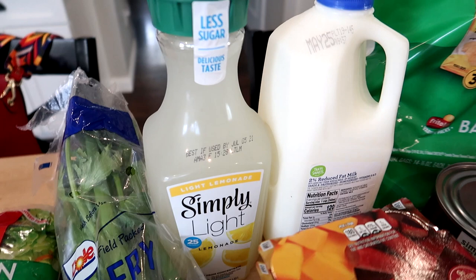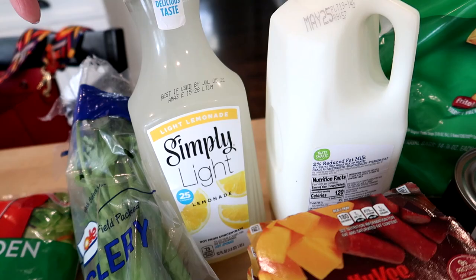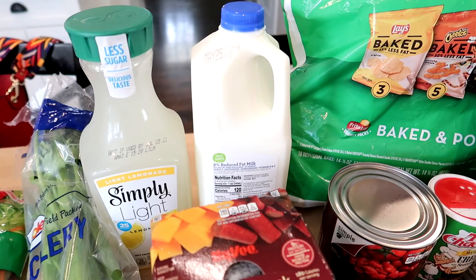Sometimes these light lemonades can taste a bit diet-y, but I've never tried this one before so we'll see how it goes. I got some two percent milk as well — we were running low and we mostly just use it for cooking and cereal.